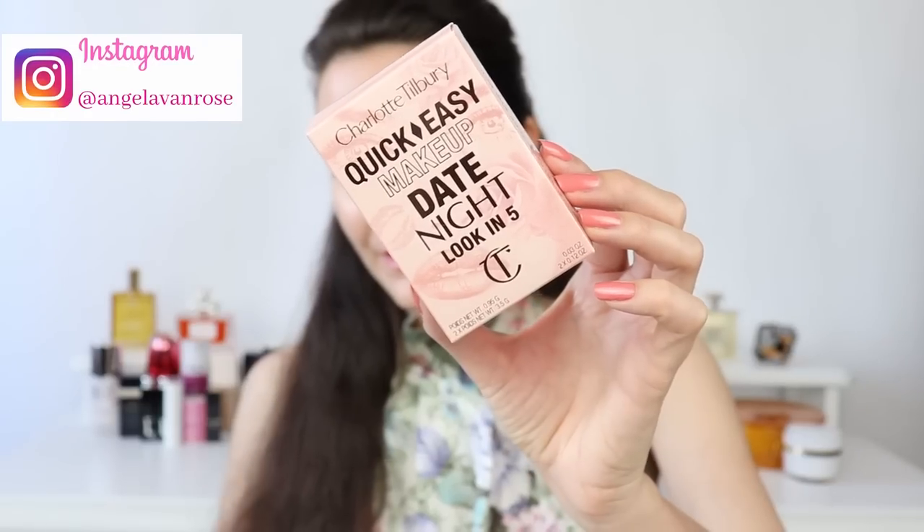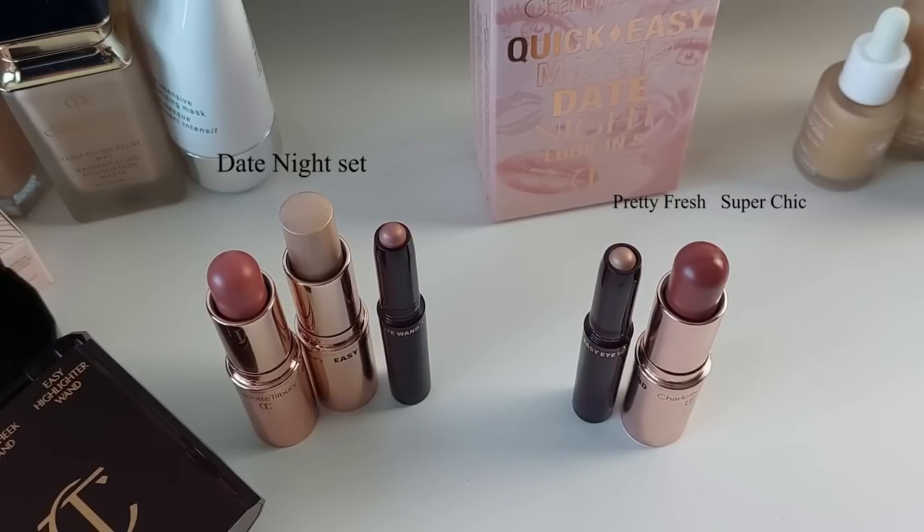Hi friends and welcome to this video — thank you so much for joining me today. We're talking about the latest release from Charlotte Tilbury. She just released the quick and easy makeup kits; there are five options available. I decided to choose Date Night, and I also purchased two separate sticks: one for eyes called Pretty Fresh, and the other for lips and cheeks called Super Chic. I'm quite happy with my purchase because I already tried them, so this is not going to be a first impression review. I'm going to show you close-ups and swatches in natural light and then use them on my face.